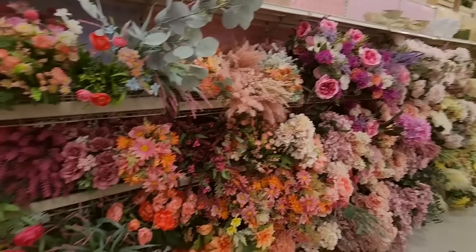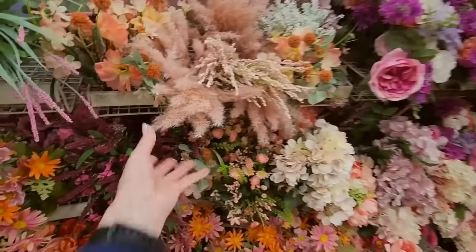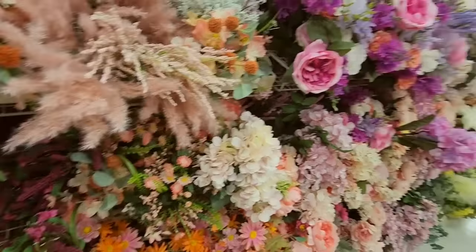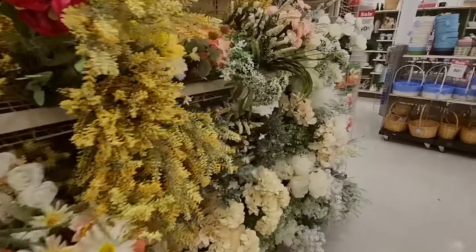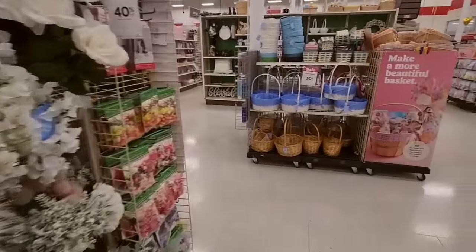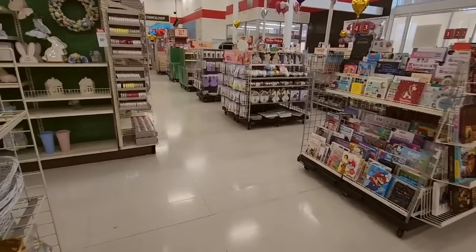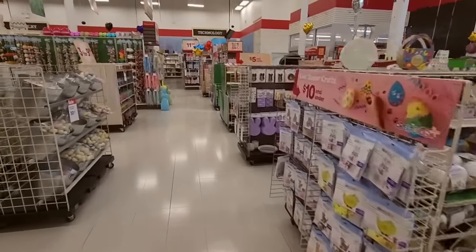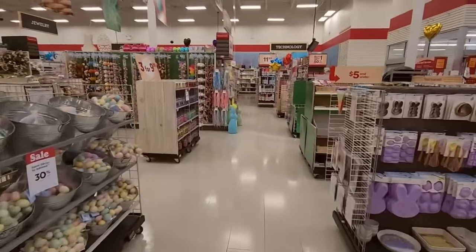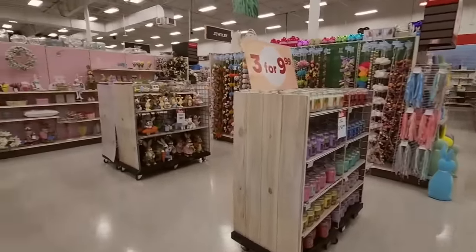But thank you so much for watching. Look at these pretty fuzzy things. I really hope you enjoyed this little walk through Michael's today to look at the Easter and the springtime stuff. It's always fun to go in there and look at it after they get it all set up. And thank you so much for being here. I really hope that you have a fantastic day and I will see you again really soon. Bye bye.